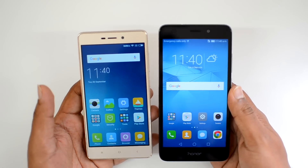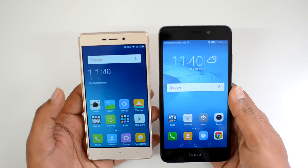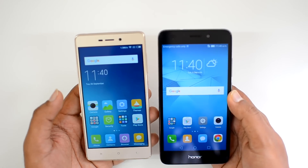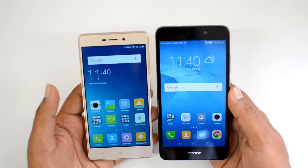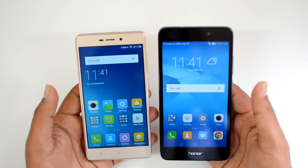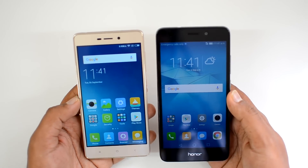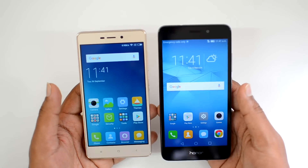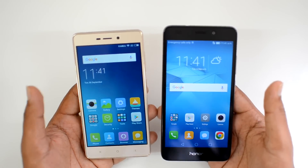Both devices run on octa-core chipsets — Snapdragon 430 on the Redmi 3S Prime and Kirin 650 on the Honor 5C. The Redmi 3S Prime has 3GB RAM while the Honor 5C has 2GB RAM. Despite the lower RAM, the Honor 5C performs really well thanks to optimized software. The Redmi 3S Prime is also a great performer with no lags. For gaming, both handle it well, though the Honor 5C's larger Full HD display enhances the overall gaming experience.